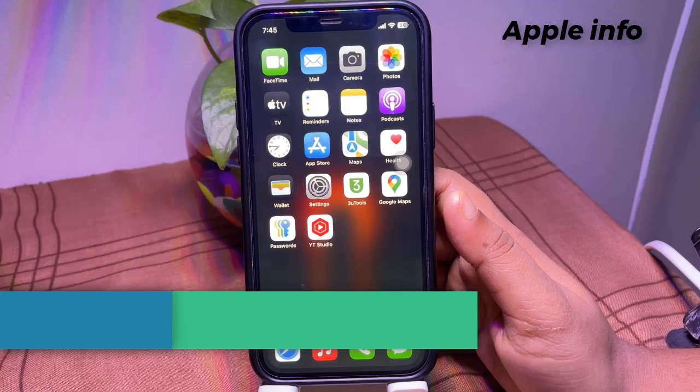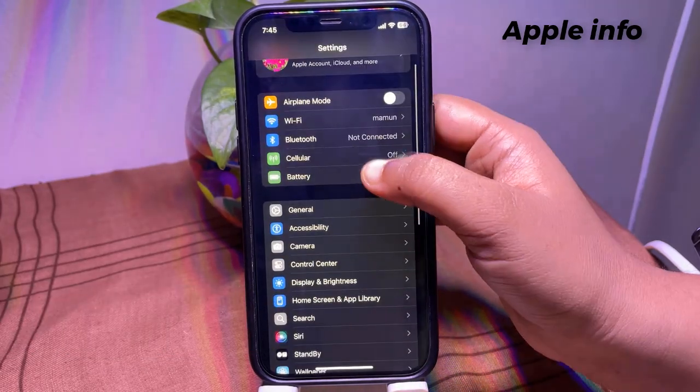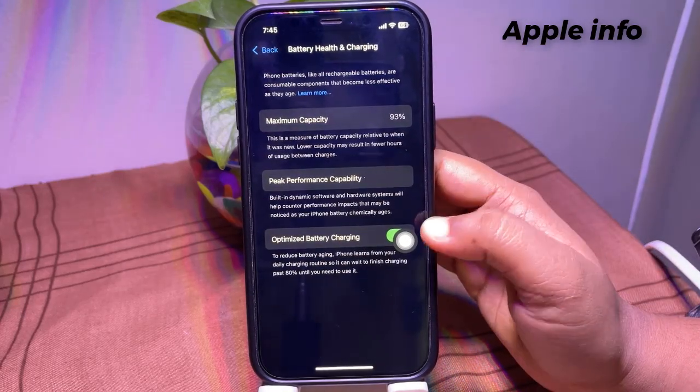Solution 4: Disable optimized battery charging. Go to Settings, tap on Battery, then tap on Battery Health and Charging, and toggle off Optimized Battery Charging.